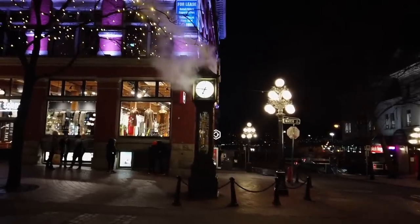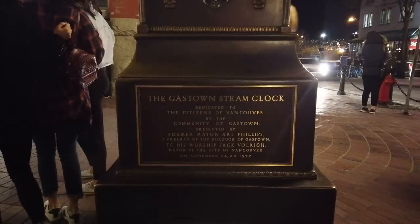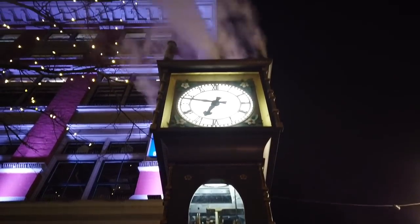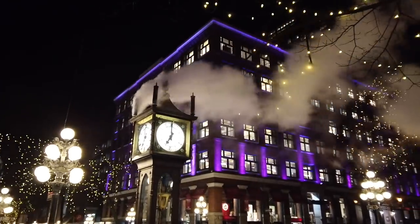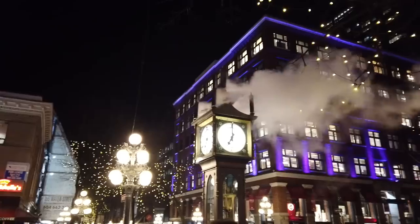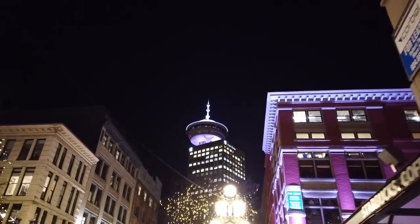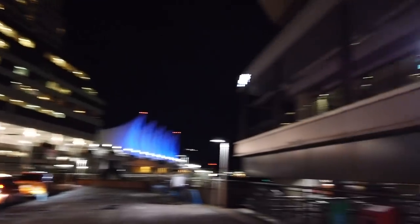Just got to the steam clock. First time seeing a steam clock — pretty nice. The Gastown steam clock. So pretty. Alright, dinner time.